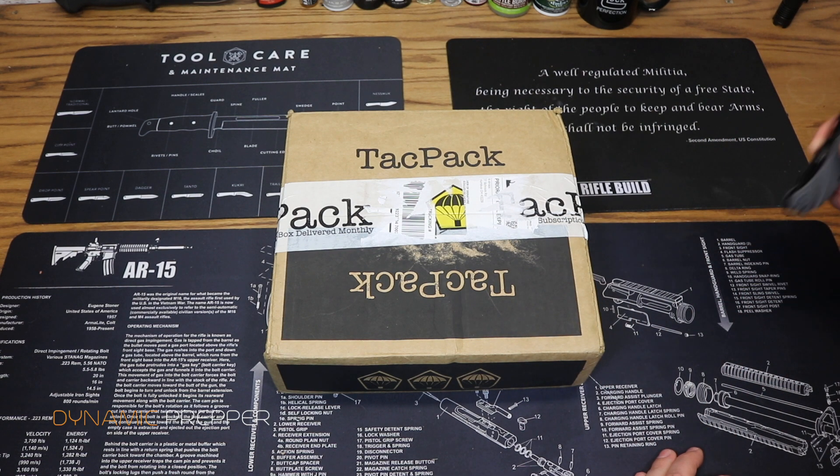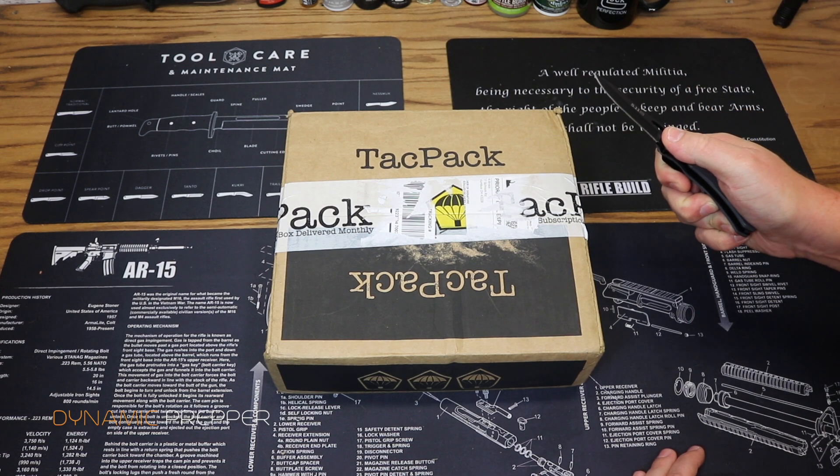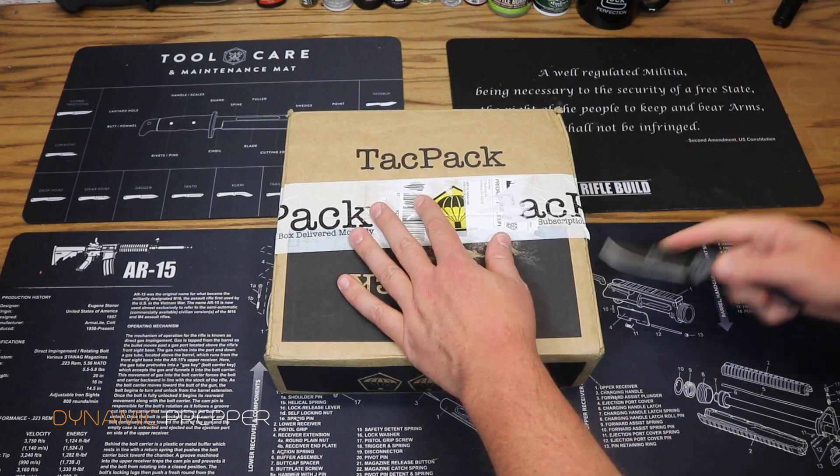A collection of all the best gear from 2018 in one huge TACPAC. I am super excited.